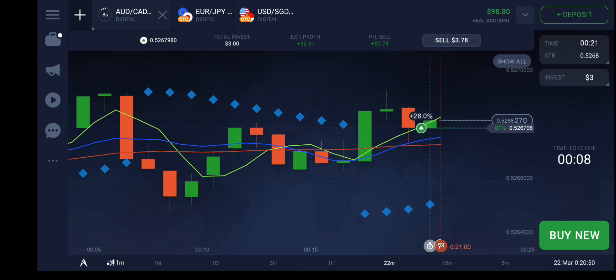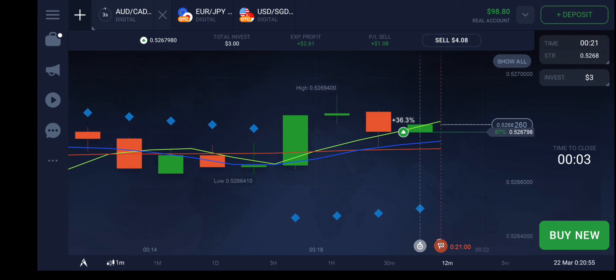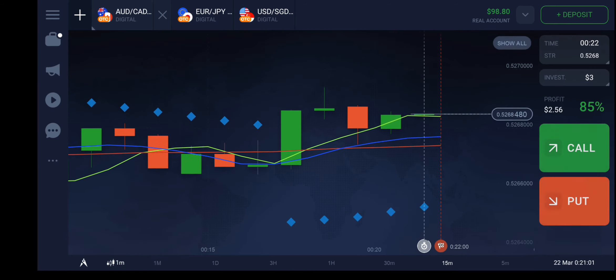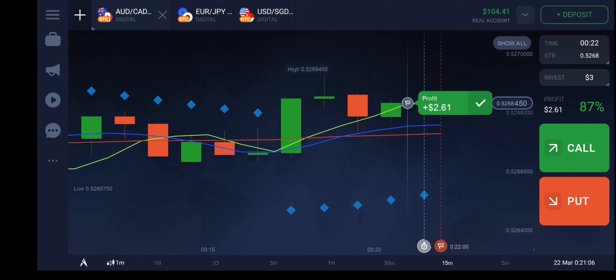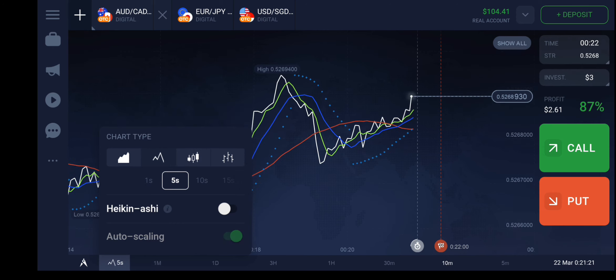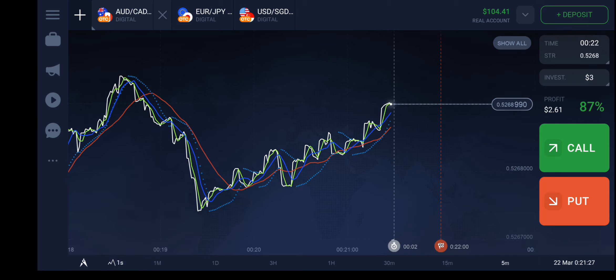Most probably we are going to win here. Right now if I sell by pressing this button I will be having some profit — we made a profit of two dollars, two point six one dollars. We made it! There are still chances this will go up, so let me try with some other technique — the point three trade lines technique.